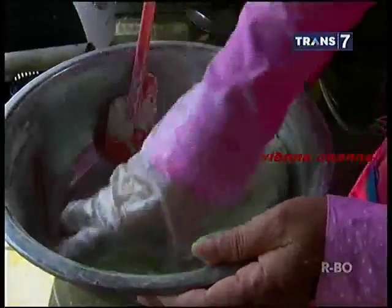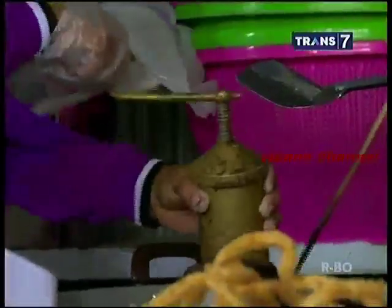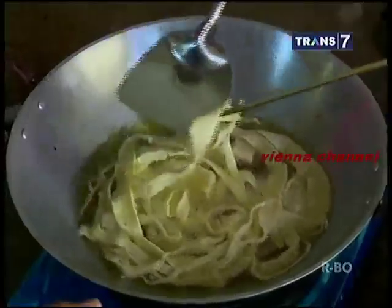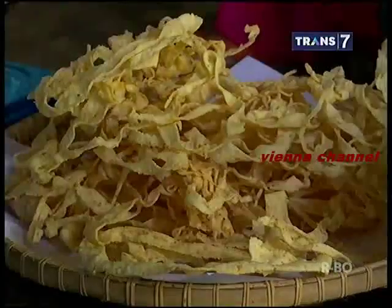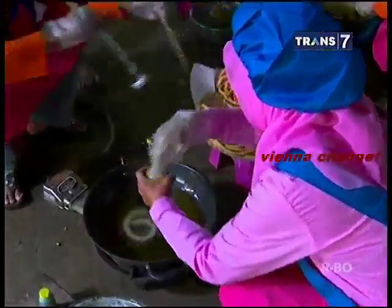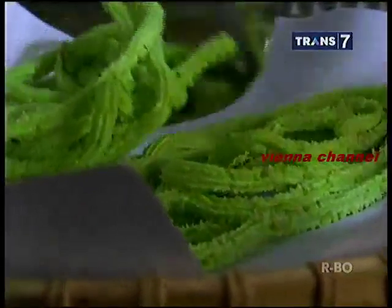Untuk kertas keju, adonan dimasukkan ke dalam cetakan khusus berbentuk lembaran kertas yang terbuat dari kuningan, sehingga menghasilkan lembaran panjang kertas keju. Saat mencetak, cetakan langsung diarahkan ke dalam wajan berisi minyak panas sehingga adonan langsung masuk ke kuali penggorengan. Stik rumput laut juga menggunakan alat yang sama, hanya saja ujung lubang cetakan berbentuk bulat bergerigi sehingga menghasilkan bentuk stik yang khas. Semua adonan dicetak dan digoreng hingga matang dan berubah warna menjadi kekuningan, lalu ditiriskan di atas tampah yang diberi alas untuk mengurangi minyak.